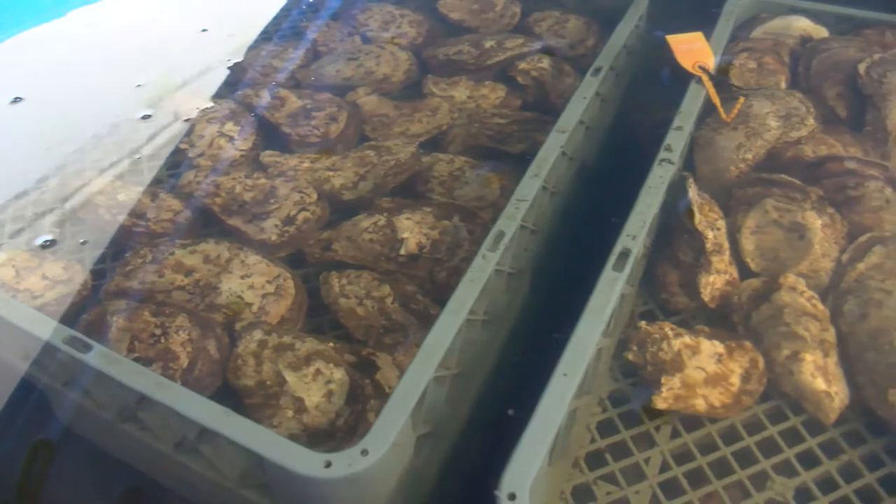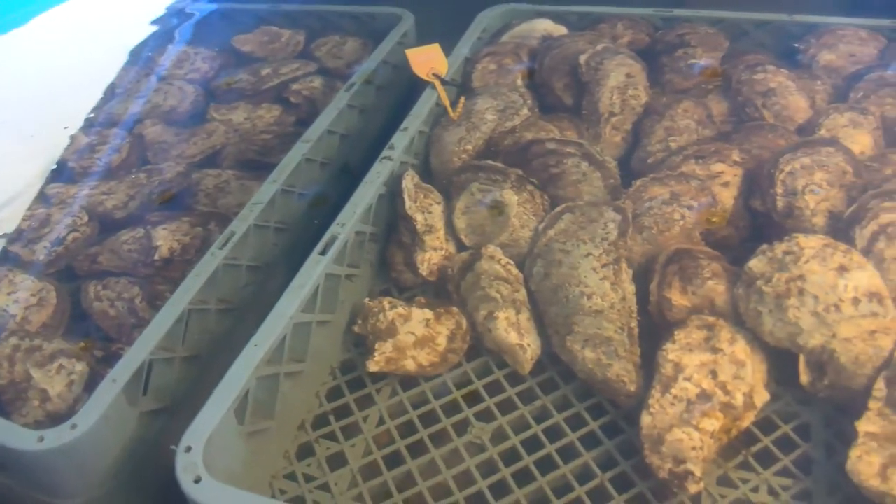Then they will spawn and naturally recruit and replenish those oyster reefs. As you increase the numbers and start getting millions of oysters back on those reefs, you're just cleaning up the water, which is good for everybody.